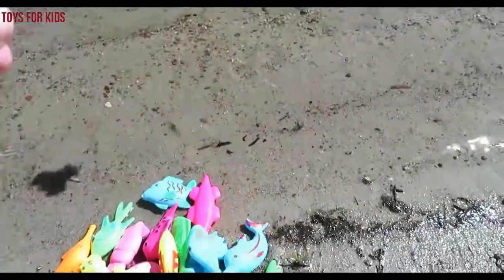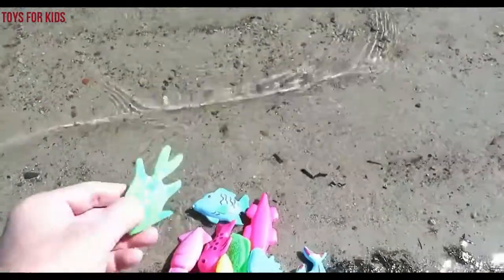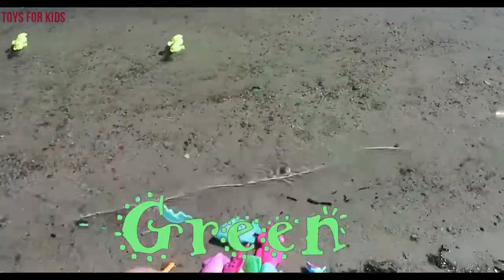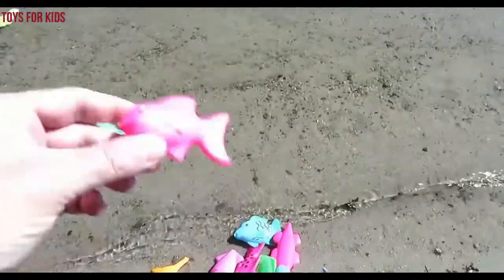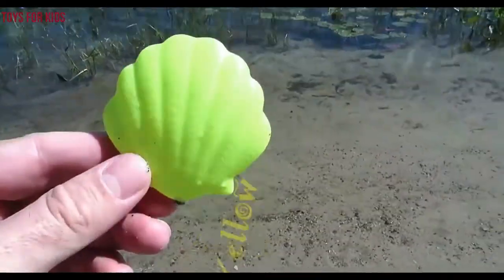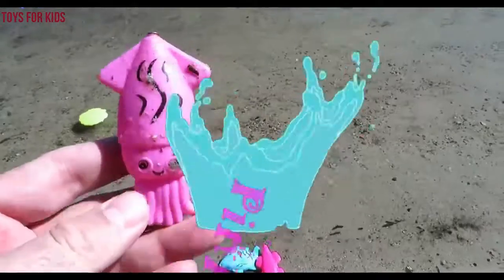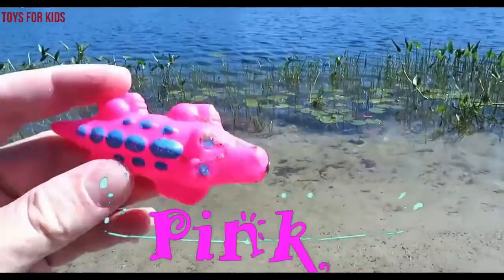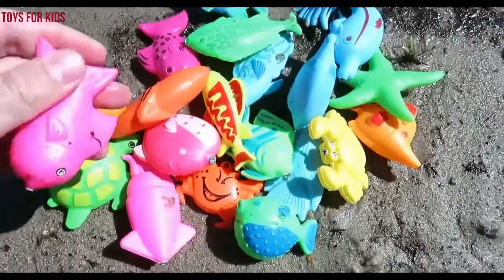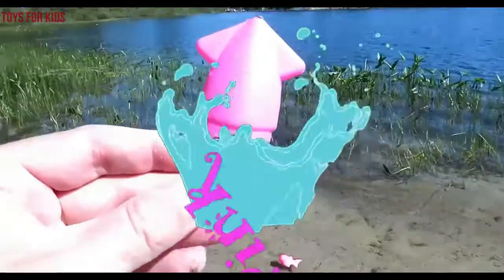Orange. Yellow. Yellow. Green. Pink. Yellow. Pink. Pink. Another pink. Pink.